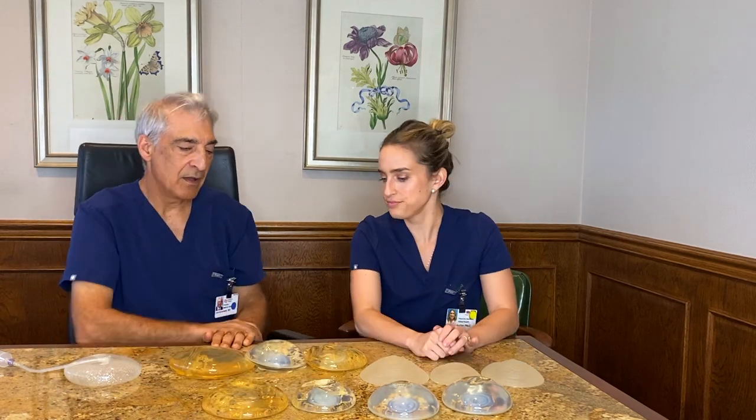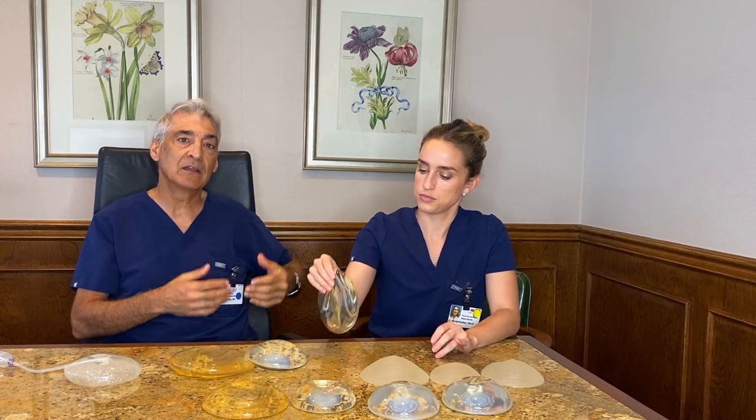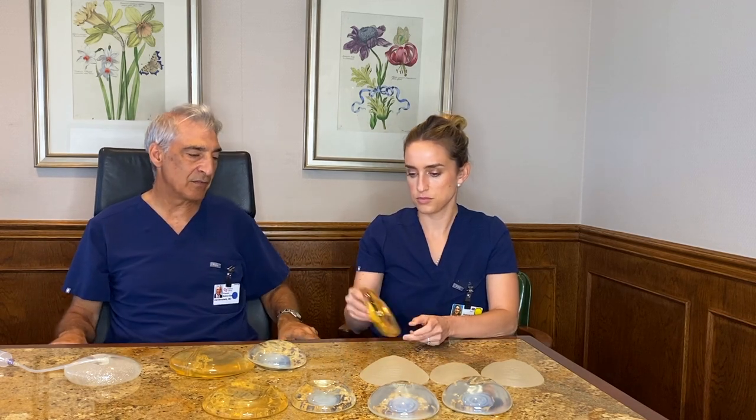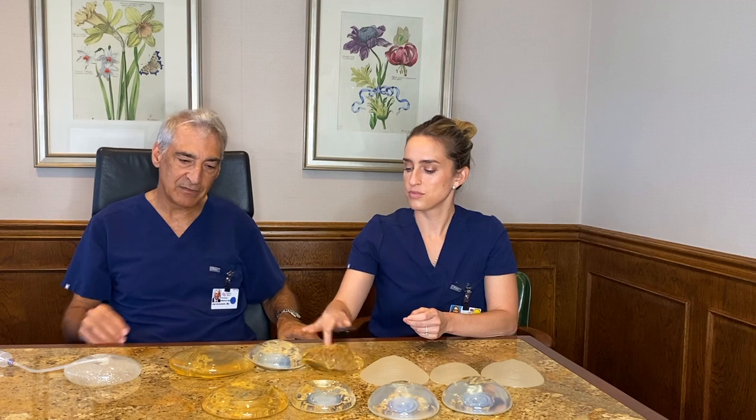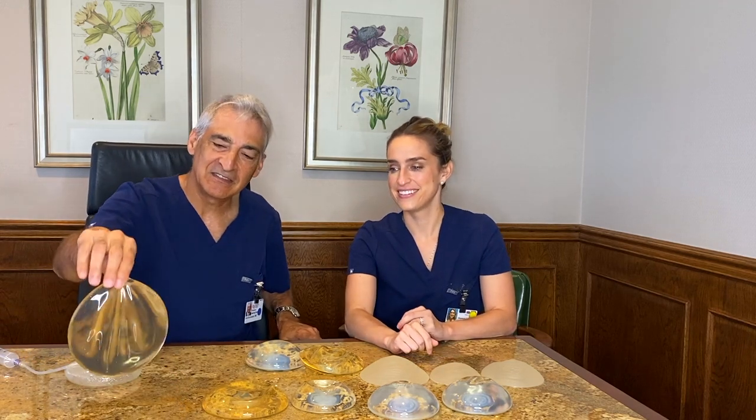For a woman who needs that projection because of the shape of her own breast, you need a higher profile implant. It's also kind of a preference. And then in terms of size, this larger implant is 600 cc's.